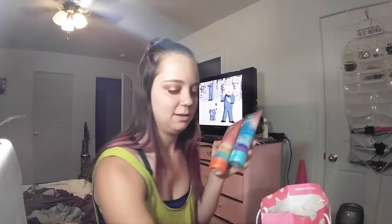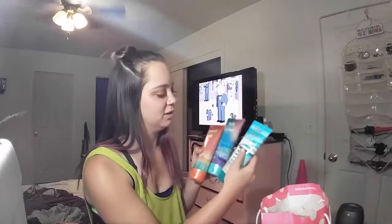Then I got — I think this is the last thing — I went to Bath and Body Works. I always do their buy two get one free sale. I got Forever Beach Days, Blue Waves and Citrus, and Live Fresh Seaside Breeze. They all smell amazing, so I'm really excited to try all this tomorrow.